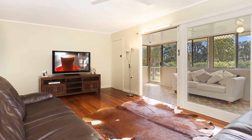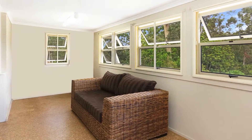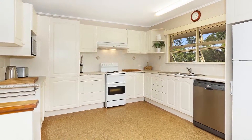The upstairs living area with hardwood floors opens into a sunroom with an elevated garden outlook across the spacious grounds. A separate dining area with fireplace is in addition to an extra sitting room and a large country-style kitchen with dishwasher.